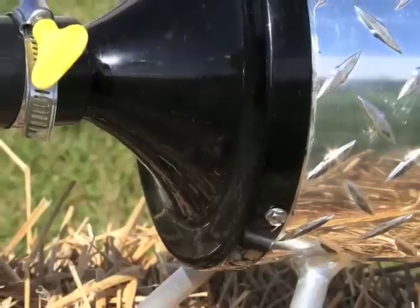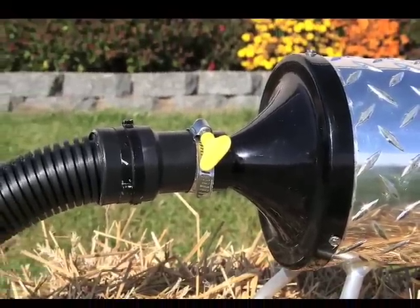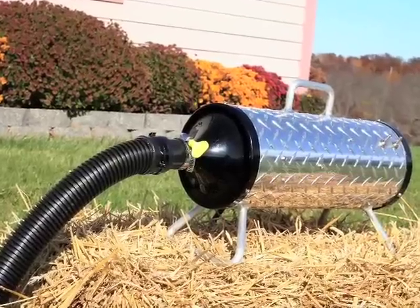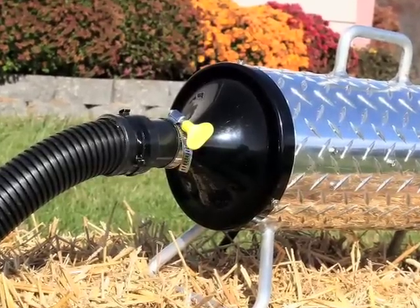With an insulated housing at the nose cone, the hot air generated by the blower motors is contained and not allowed to dissipate, eliminating the need for additional heaters.